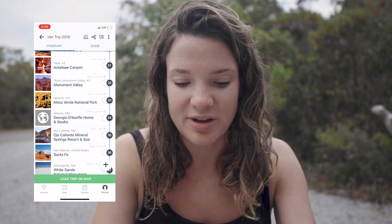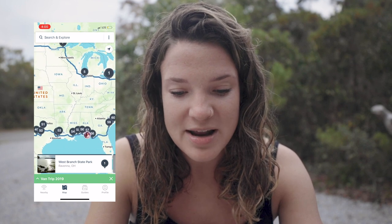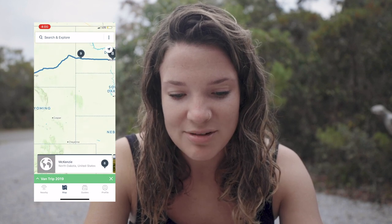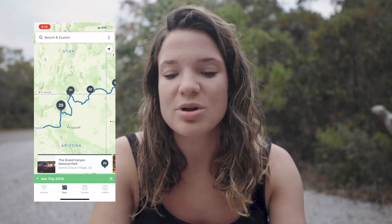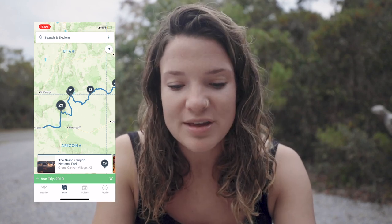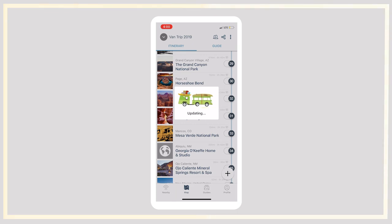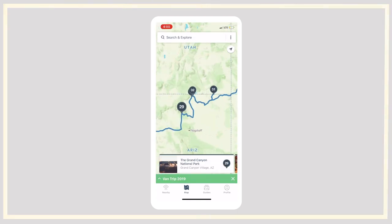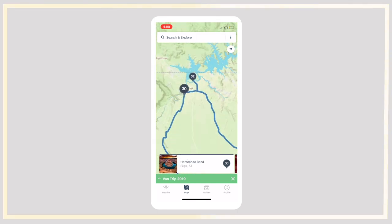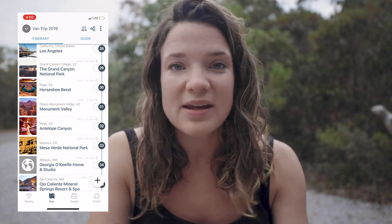If we click 'load trip on map,' it brings up this awesome map of everywhere we've been and everywhere we plan to go. You can zoom in, check everything out, and scroll along your route. You can even go in and move things around — let's say we want to go to Monument Valley before Antelope Canyon. All I have to do is drag it with my finger and it automatically updates on the map. So now Horseshoe Bend is showing in the right order. You kind of want to move things around based on the spots you want to visit. The first thing I do is load a bunch of things and then start moving everything around.